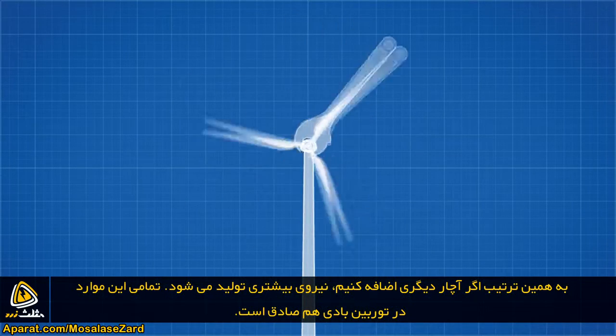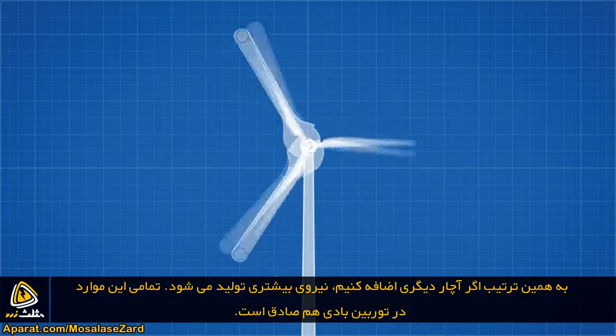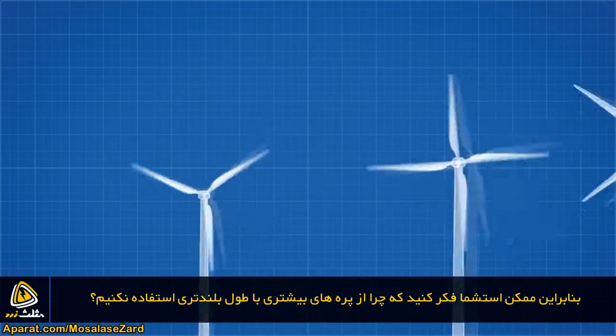Likewise, if we add a second wrench we can apply even more force. The same principle applies to wind turbines, so naturally you may think: why not add as many blades and make them as long as possible?